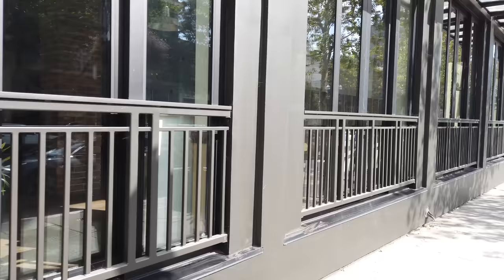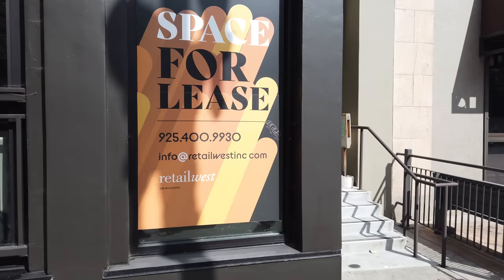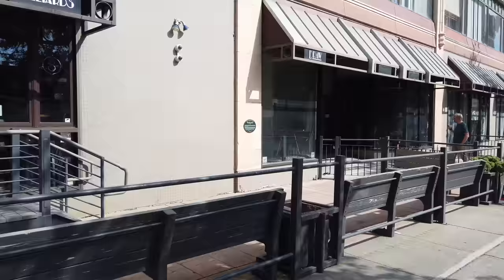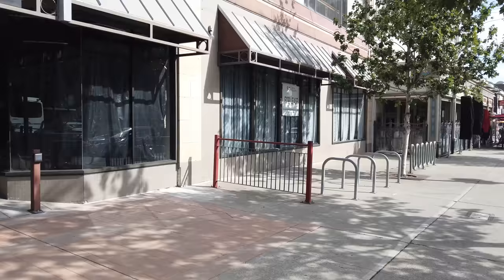I think this used to be a restaurant — 5,000 square feet. Good luck with that. I think most of this block is all closed and available. This one's closed and available, so is this one, and then we have another one for lease — all back-to-back.